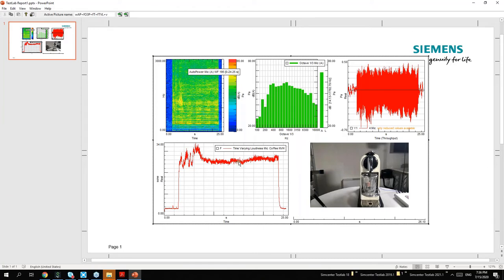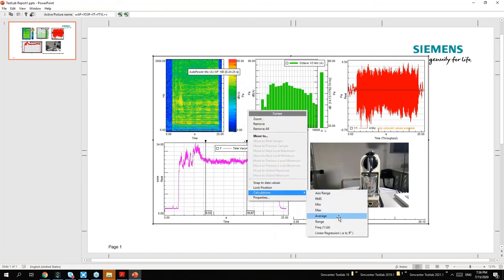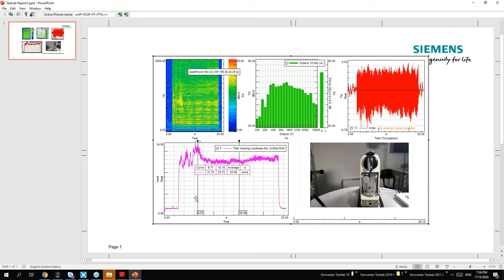The Active Picture gives you the same functionality as we typically have in our desktop environment, which means you can not only change colors but also add a double cursor and calculate, for example, an average value of the loudness of a trace. You actually don't have to be a TestLab user or have it installed on your PC to benefit from this kind of in-depth view of the data - doing some zooming in, focusing on a certain frequency range - rather than going back and throwing it back into the software.